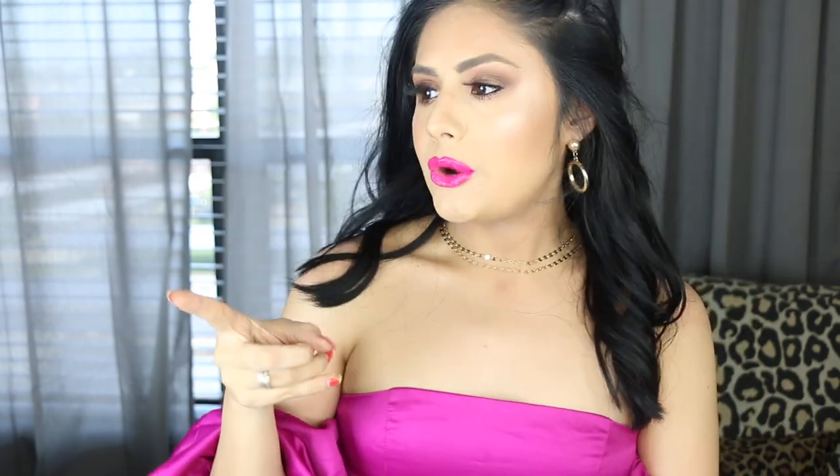Hey guys, welcome back to my channel! Today I have for you a chit-chat get ready with me video. This look has just put me in all the summer feels — the hot pink and bronzy eyes, I feel like I should be vacationing in Havana or something.